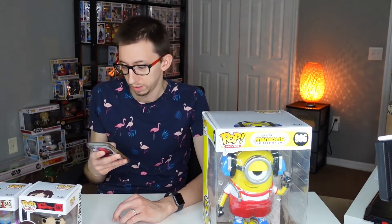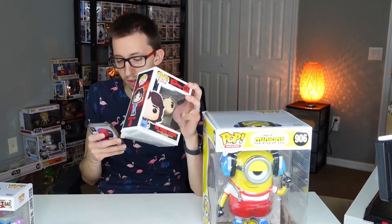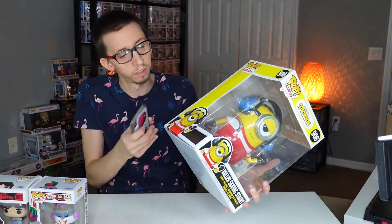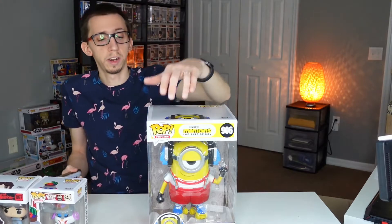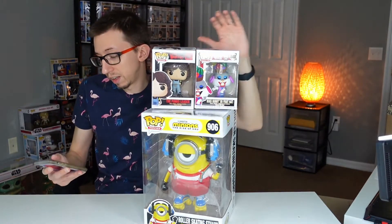Let's take the Funko app and check the value of the pops we got this month. First, the Warriors pop — worth nine dollars, so not much. The Bugs Bunny is six dollars, really cheap. But the big Minion pop is worth twenty-nine dollars, so let's say I paid thirty dollars for this box and essentially got that big one, plus two extra pops. Not a crazy value month, but still better than what I paid, and I got some nice pops.